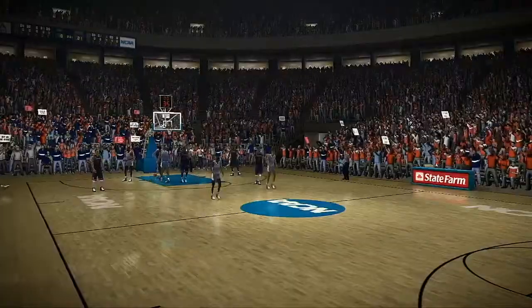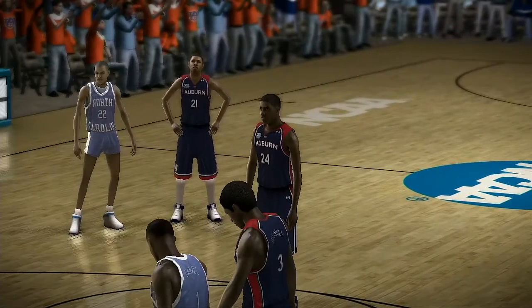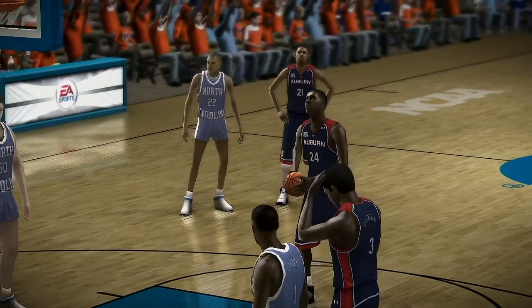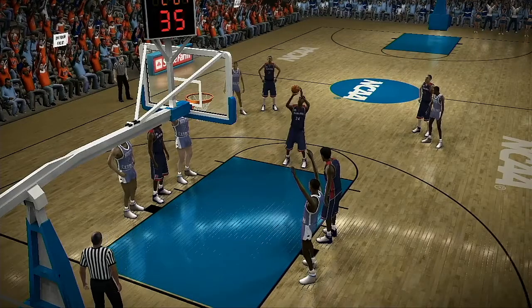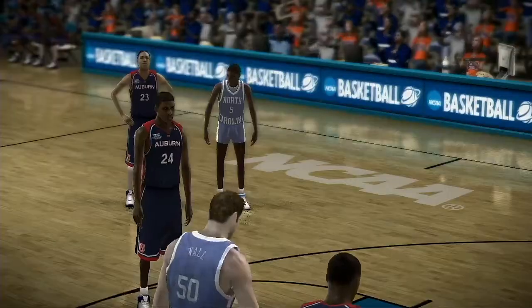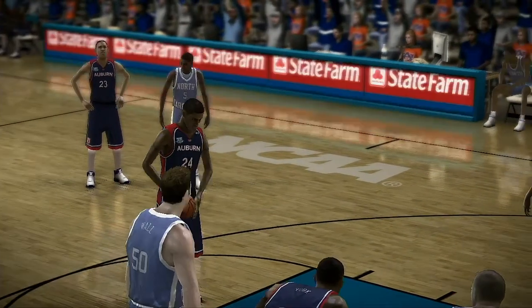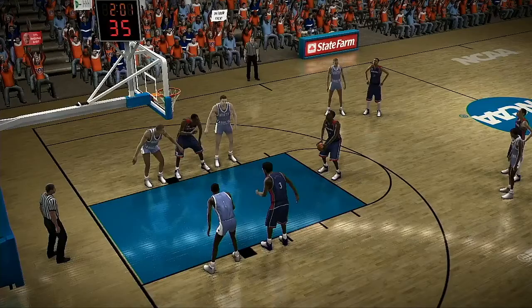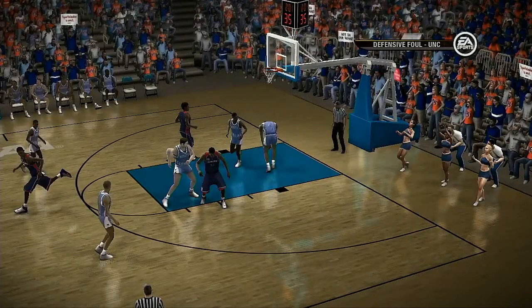Makes a great move to draw the foul. You talk about a packed house — look at this crowd. A coach's dream, baby — this gives you that edge. It's good, it's good, it's good. And he doesn't miss that opportunity either.